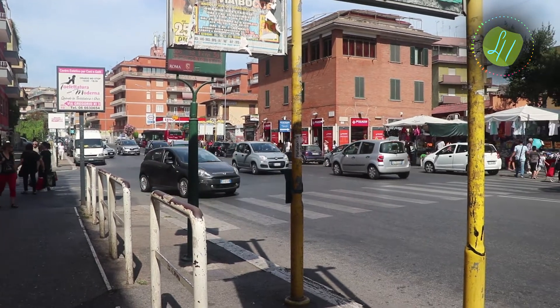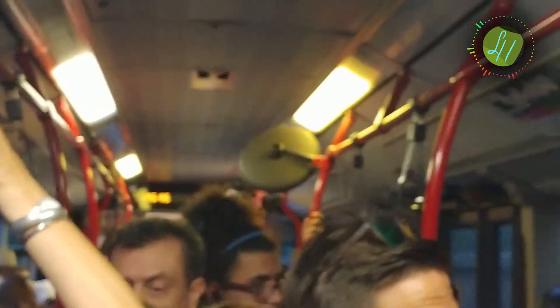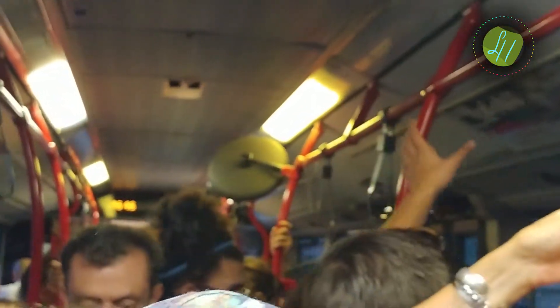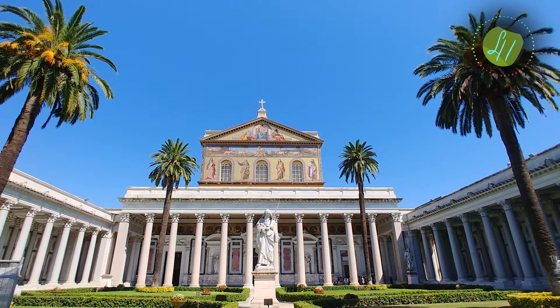Now comes our first trash tier — it's the public transport of Rome. It's really bad. You should really just rent a bike or whatever, just don't use any of the buses.